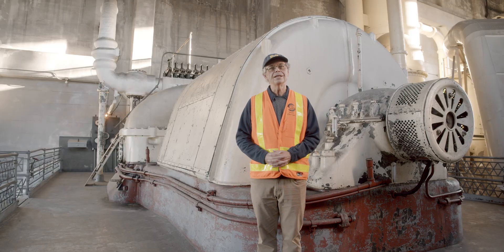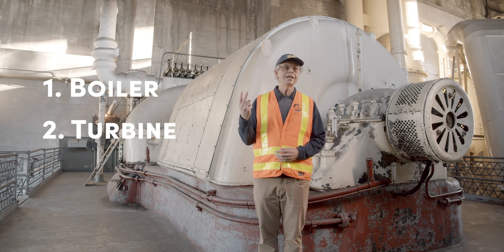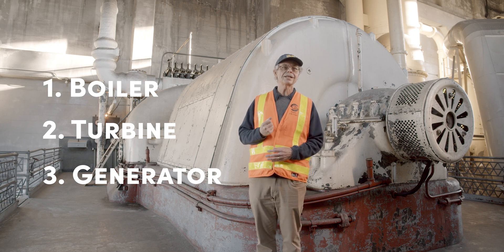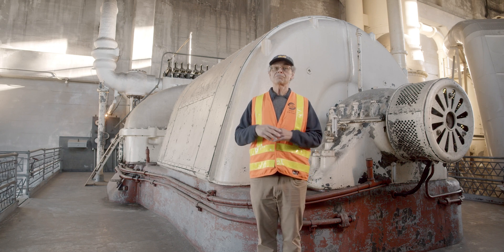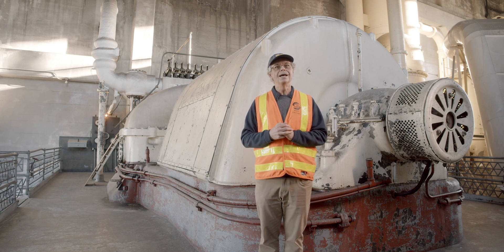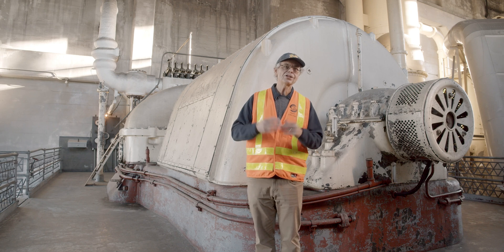When you go to make electricity here, you need three big pieces to do the job. First you need a boiler to make the steam, second you need a turbine in order to turn that steam into rotational energy, and third you need a generator to turn that rotational energy into electricity. And we got two of those three pieces right here. So it's simple in concept, but it's more sophisticated, complex, intriguing in its details. And exploring those is what makes it fun for me to be in this place, so I hope I can share some of that with you.